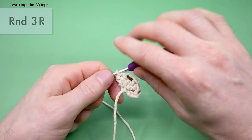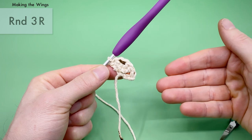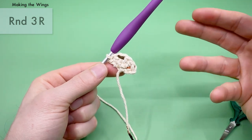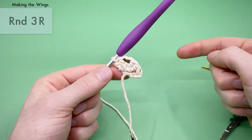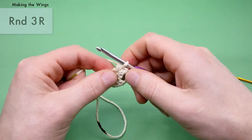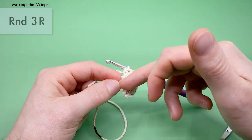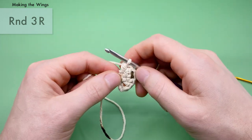Both rows one and two will be made the exact same whether you're making the right wing or the left wing. But row three is going to be made differently depending on which wing you're making — you're either going to make wing R or wing L. We're going to start with wing R and then after I finish the right wing, we'll remake what we just made for wing L.